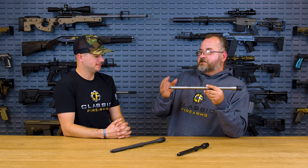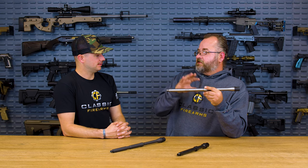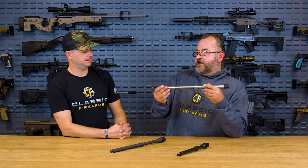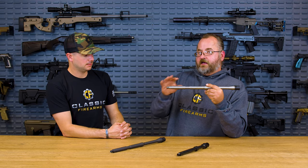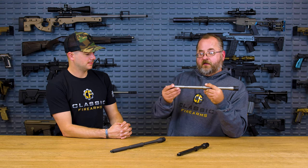Then there's 416R, which you might think would be similar to 416, but it has molybdenum added to the stainless, which helps it shoot at lower temperatures much better. It is still somewhat easier to machine than 410. So it has kind of the best of both worlds — somewhat softer and easier to machine, but still with higher temperature resistance due to the molybdenum. You can shoot it down to temperatures below zero.